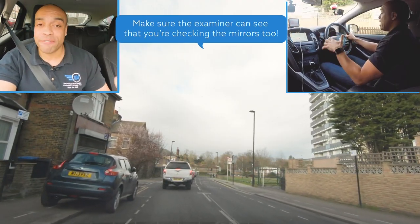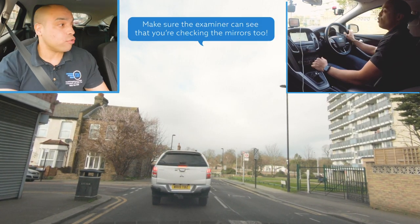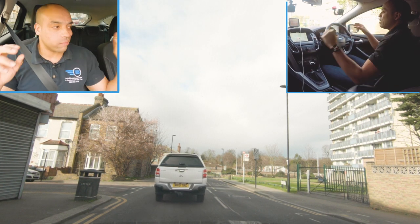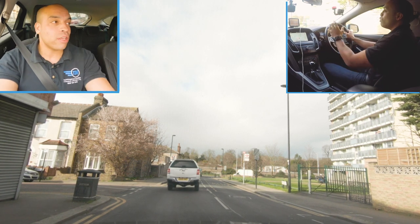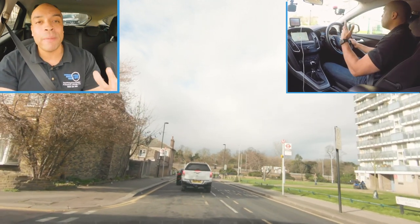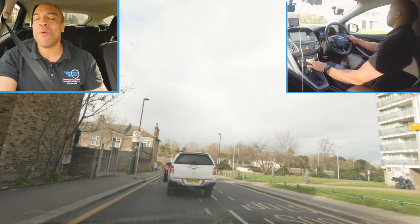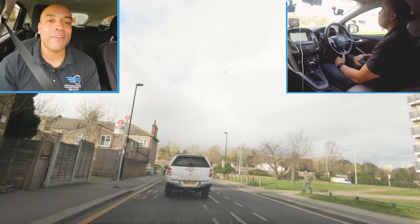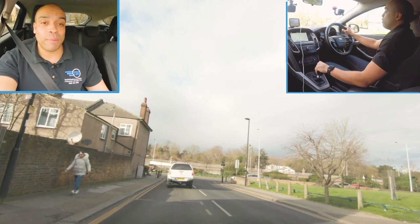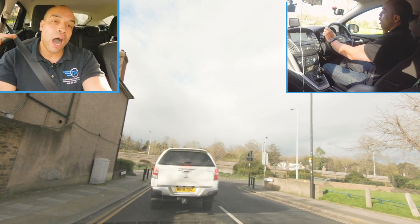Every time I set off I'm checking the left and right mirror. Why is that important? Motorbikes could be overtaking on your right, cyclists could be coming past on the left. If you're moving away and not checking your mirrors you're going to have a problem. Make sure you're checking your mirrors - you know this, you've done those driving lessons. If you're with friends and family make sure you're also watching YouTube videos about how to drive properly.